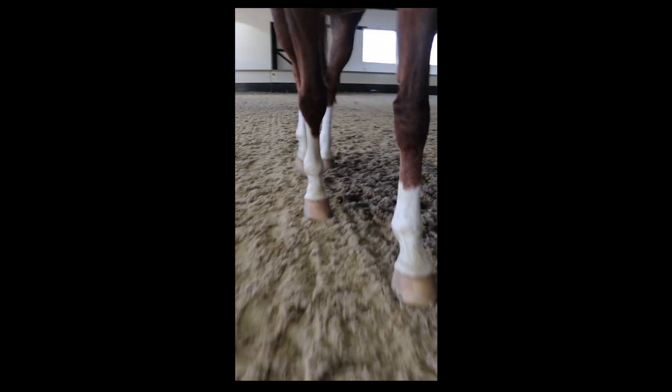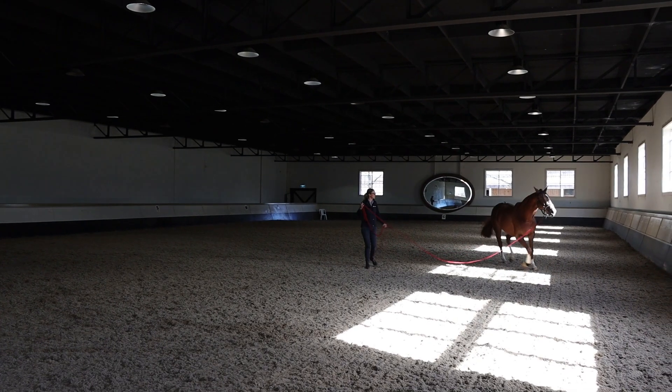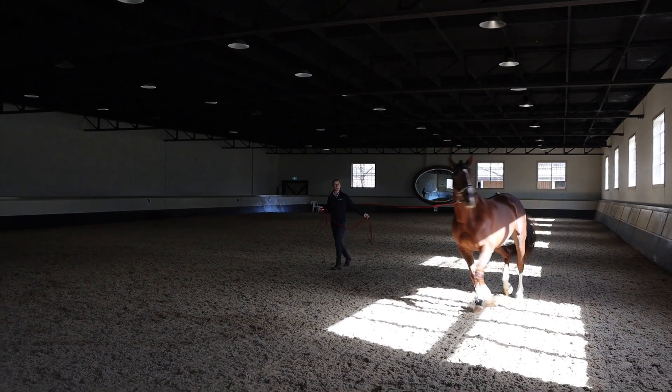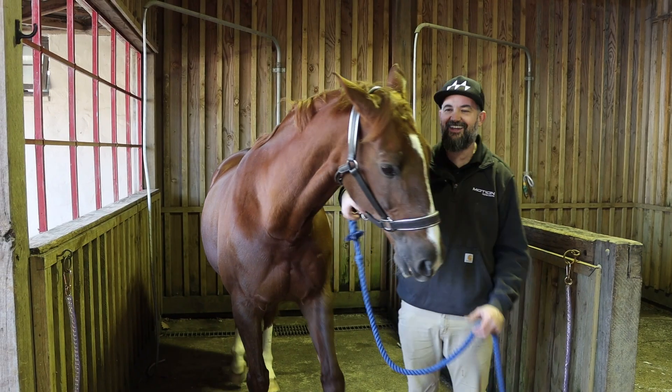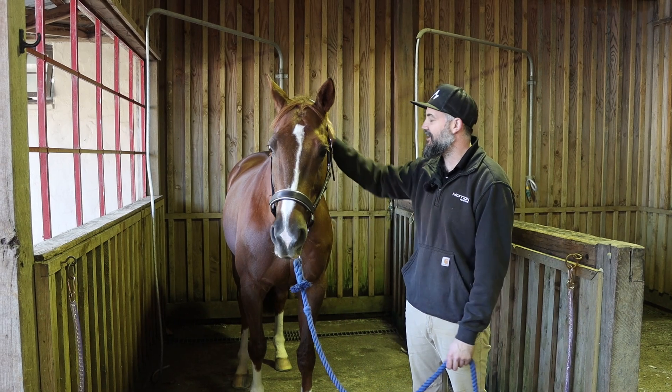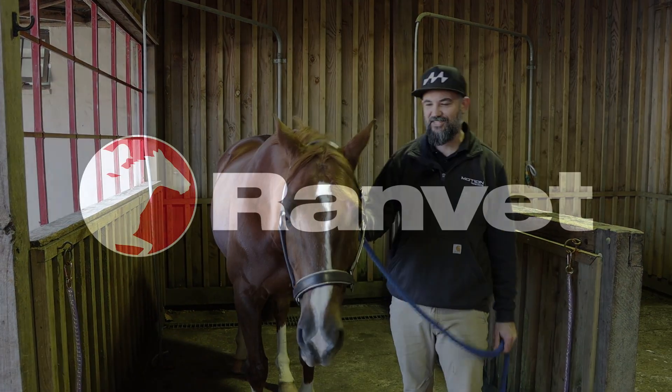We've got some recommendations for Jesse off the back of this. Overall he's going really well. We'll do another revisit in eight weeks time to see how he's going and see if that lameness has started to improve. He wants to run out of the cross tyres, but yeah, overall a really good start. Thanks very much!